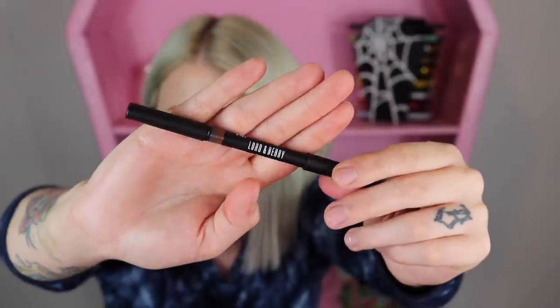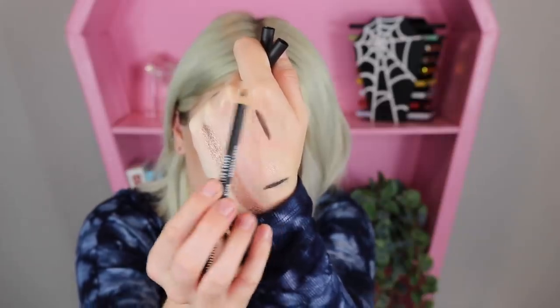Item number twenty-four is a brow product by Lord & Berry in the shade brunette. You've got the pencil on one side and a little spoolie on the other. That is definitely a dark brow color. Brow products in advent calendars are risky — I don't know why they always include them; it just doesn't always work out.